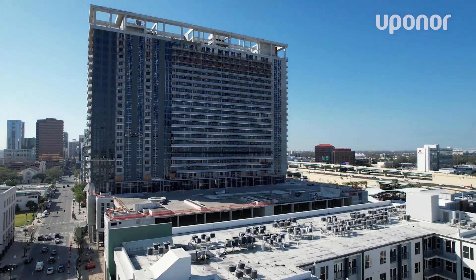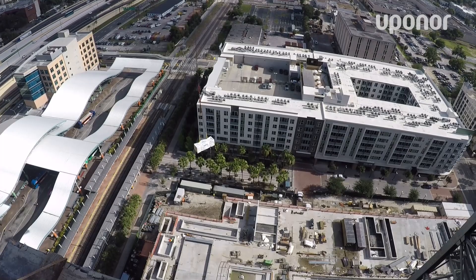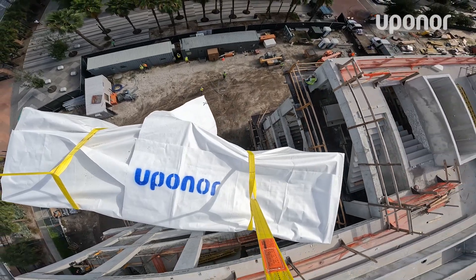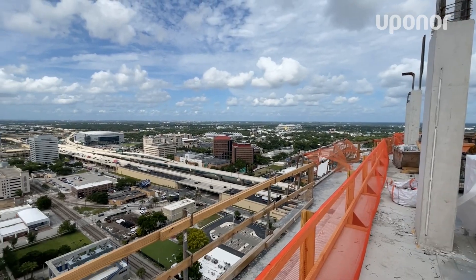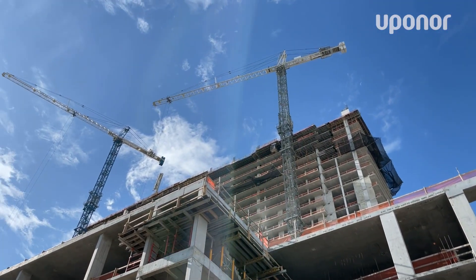Their motto is 'live, work, play.' It's a mixed-use 30-story, a little over a million square foot facility, 330 feet tall, 26 floors. It provides a high quality of living standard and it's going to be the marquee project here for the next several years.